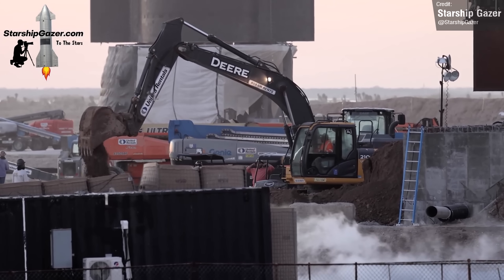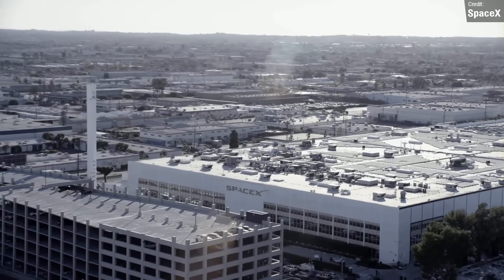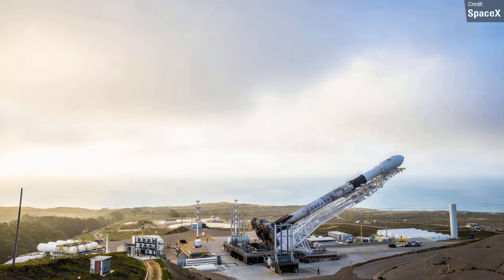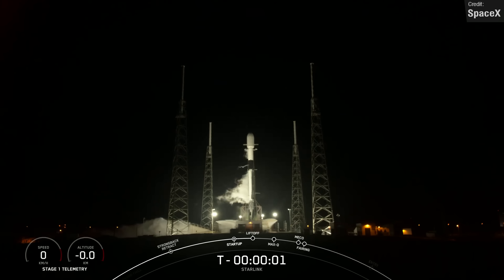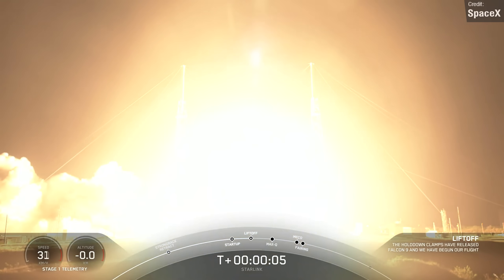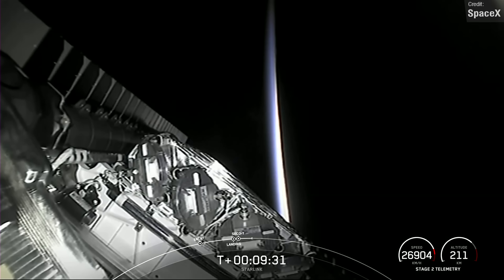One thing that SpaceX had been pushing for over the course of 2022 was their goal to launch 60 orbital flights. And while things had been pretty close throughout the year, the two Falcon 9 launches we saw last week put SpaceX at a final total of 61 launches for 2022. The first of the final two launches was on the 28th of December — Starlink Group 5-1, the first launch for Shell 5 of the Starlink Constellation and the first launch of the Starlink 2nd Generation satellites.